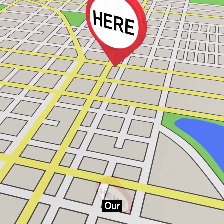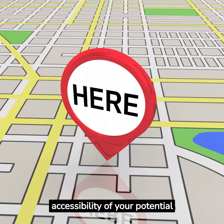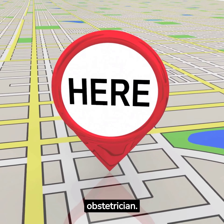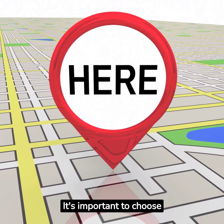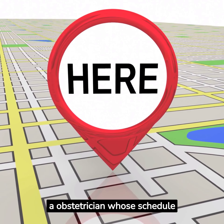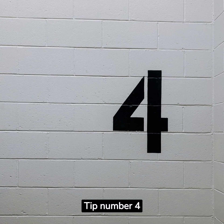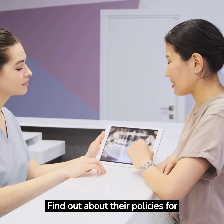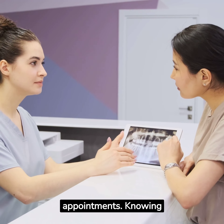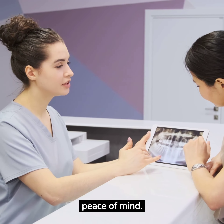Tip number three: evaluate the availability and accessibility of your potential obstetrician. Consider their clinic location, office hours, and appointment availability. It's important to choose an obstetrician whose schedule aligns with your needs. Tip number four: find out about their policies for emergencies or urgent appointments. Knowing that your obstetrician is accessible when you need them can provide peace of mind.